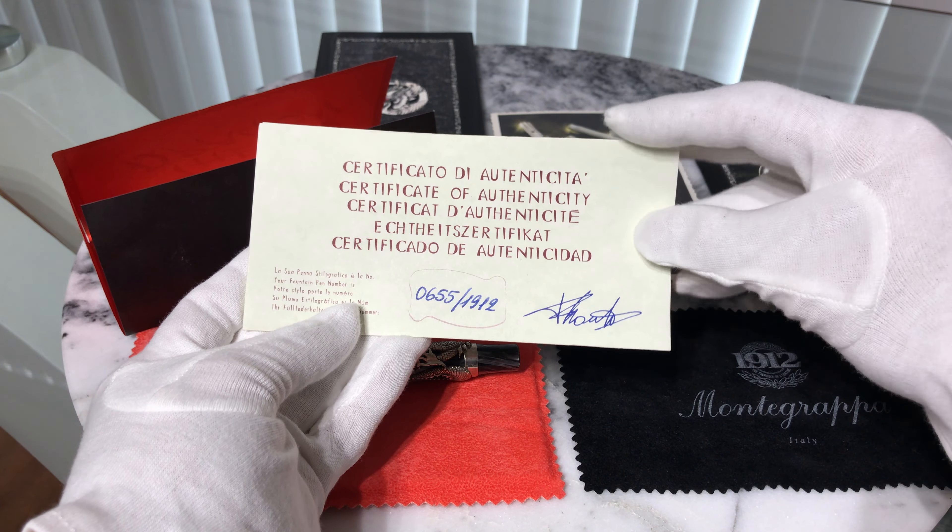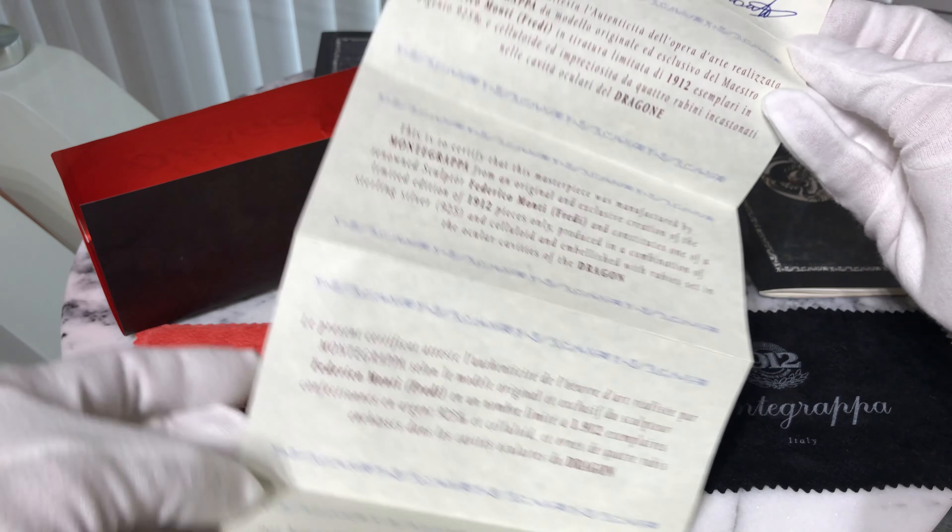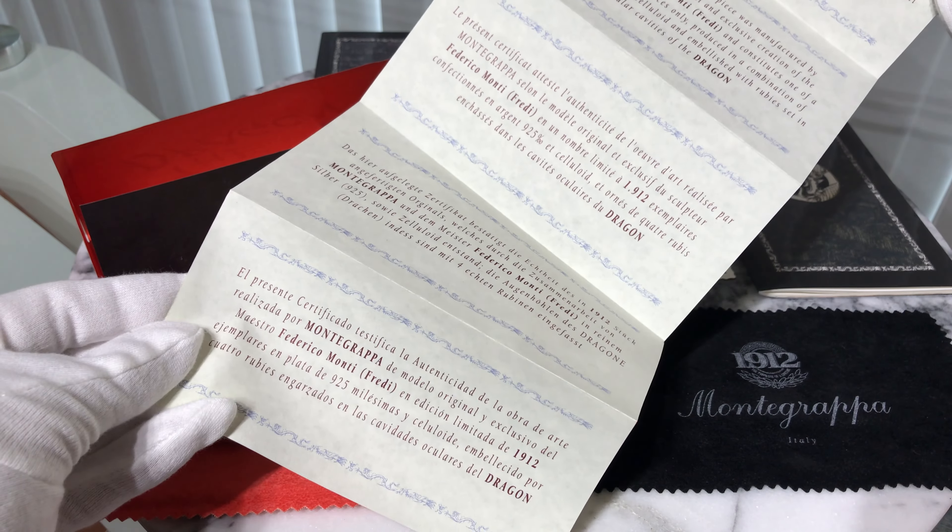Among other documentation, a very elegant certificate of authenticity that indicates the limited edition number is provided.